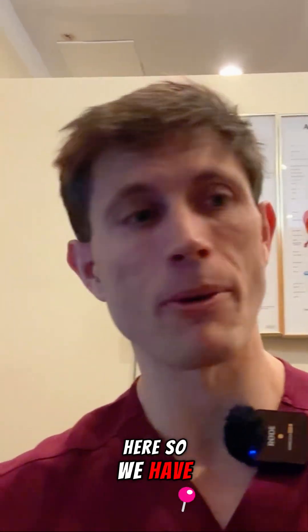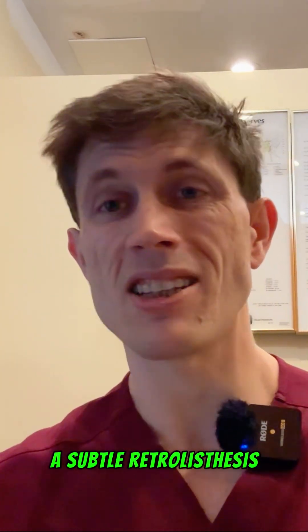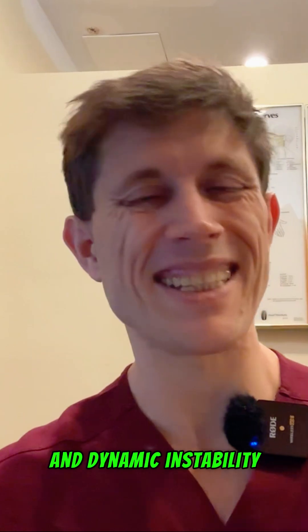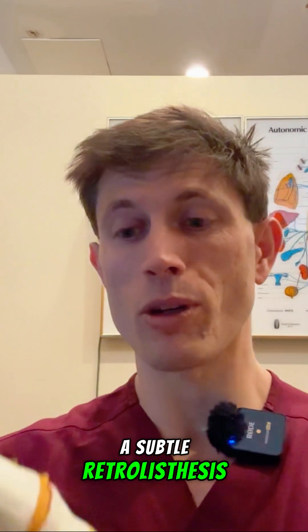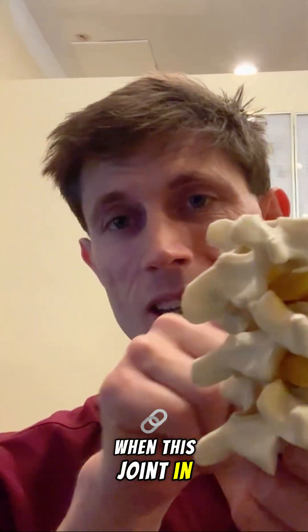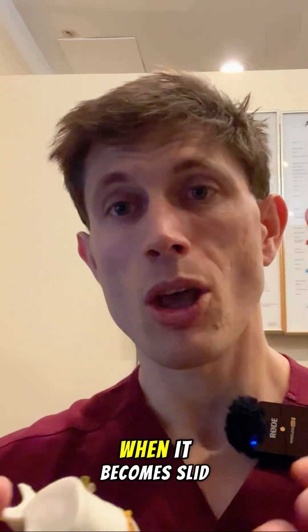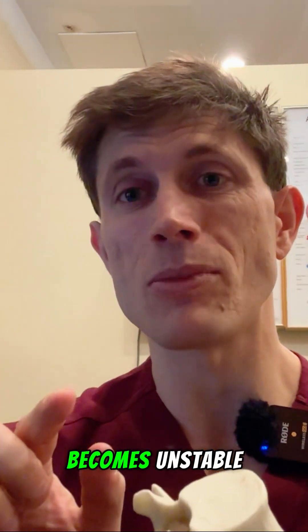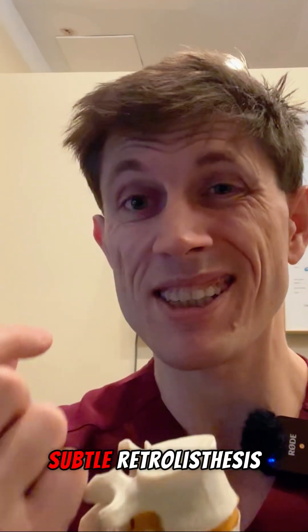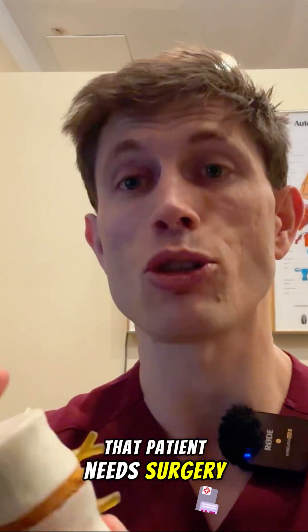We got an oxymoron going on here. We have disc height reduction, degenerative changes, a subtle retroesthesis, and dynamic instability. So what is so bad about that? Well, there's no such thing as a subtle retroesthesis. When this joint in your spine slides all the way backwards, that's a retroesthesis. When it becomes slid so far back that it becomes unstable, that's dynamic instability. So what is a subtle retroesthesis? This thing slid back so much that now that patient needs surgery.